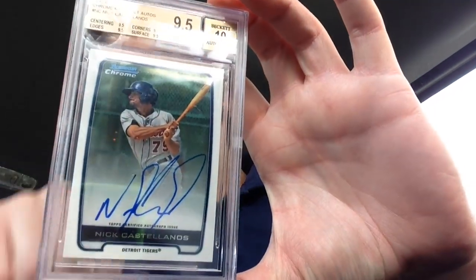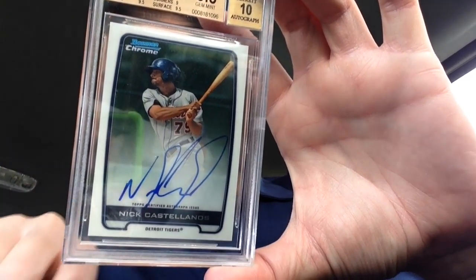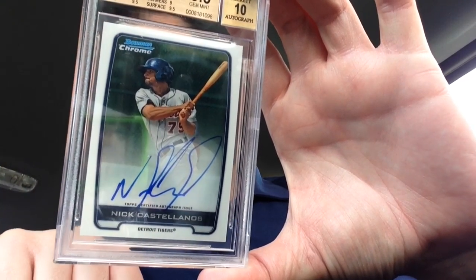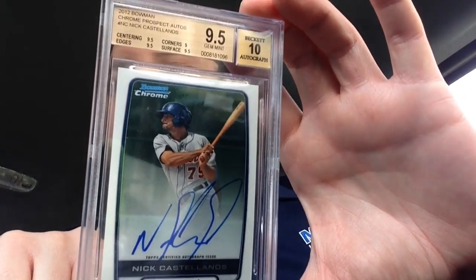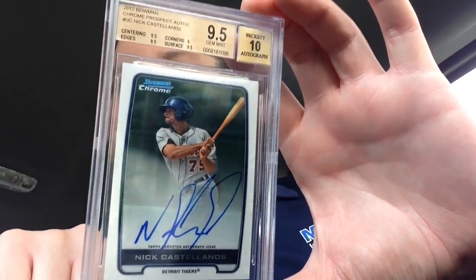Nick Castellanos — three nine-fives and a nine, got a little pattern going here. Bowman Chrome Prospect Auto. I pulled that in a case that I broke. Had it on a trade block for a while, nobody snagged it, so I just got it graded. Pretty simple.